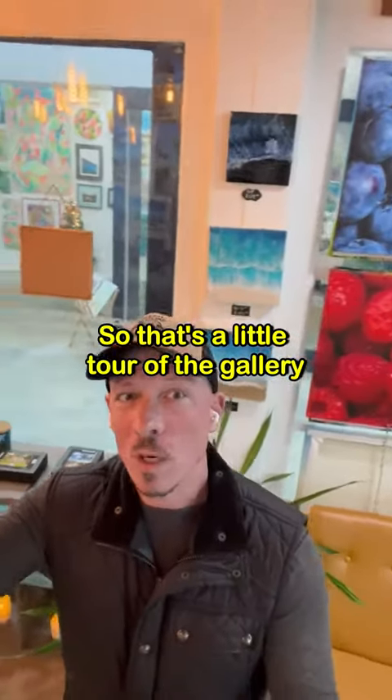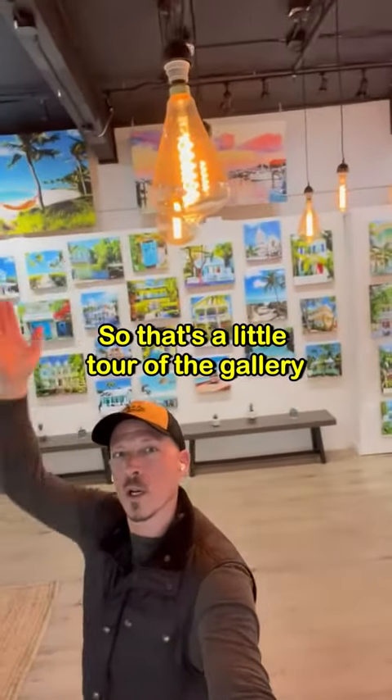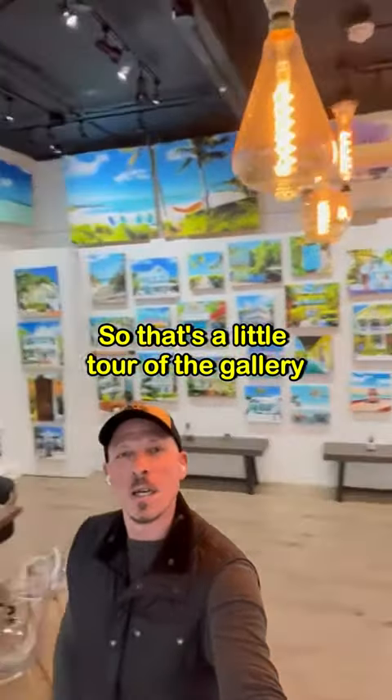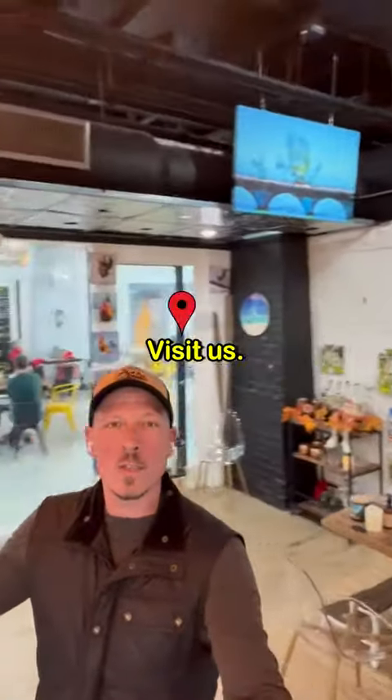So that's a little tour of the gallery. Come down to Key West and visit us.